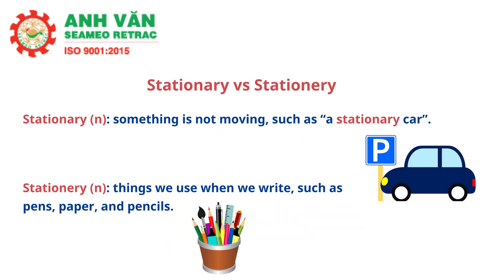Stationary and stationery is another example that confuses me too. Stationary spelled with an A means something is not moving, such as a stationary car that is parked. Stationery spelled with an E refers to things we use when we write, such as pens, paper, and pencils. Most of these are simple to understand but easy mistakes to make, especially when we're writing in a hurry.